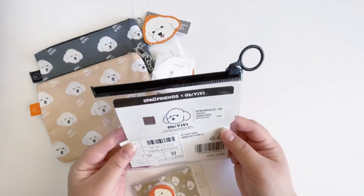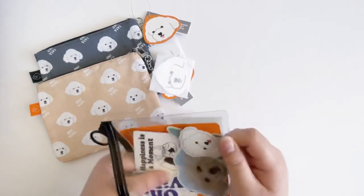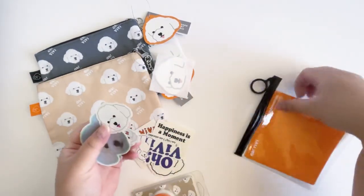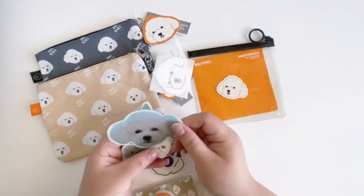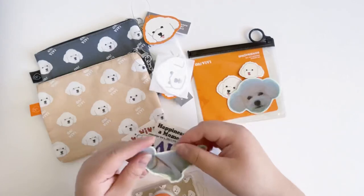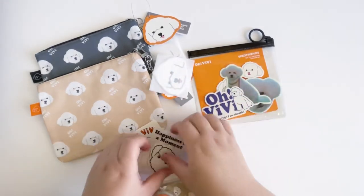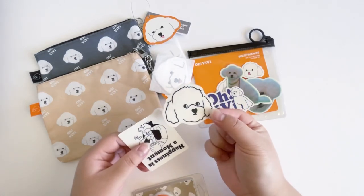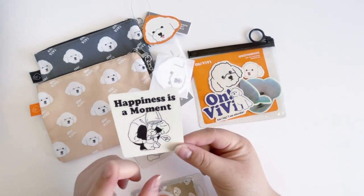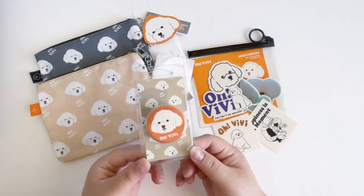Then I got the sticker set. I thought they were really cute — I was thinking about buying two but I just got one. Let me show you the stickers: there's a little cartoon Vivi, Vivi from the 'ON' music video, this one's so cute with the little nose, super adorable. This is actually one of the t-shirt designs I got. I think this one's really funny — 'Happiness is a moment with Siin.'